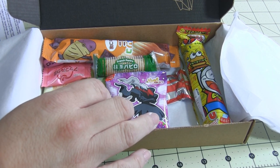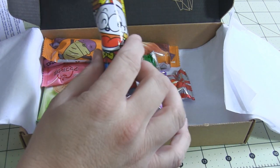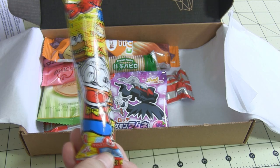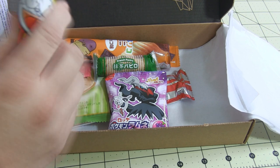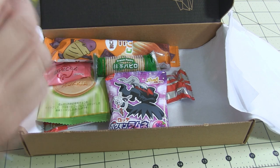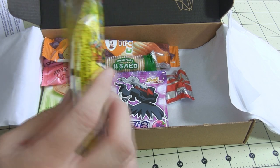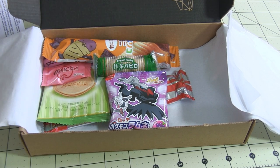The next thing is the Teriyaki Burger Unaibo — a puffed corn stick that is Teriyaki Burger flavor. I saw this once in a little Japanese store we have nearby where you can buy all the cool stuff. Here's a puffy corn stick — oh my gosh, it does taste like a Teriyaki Burger! I love it.